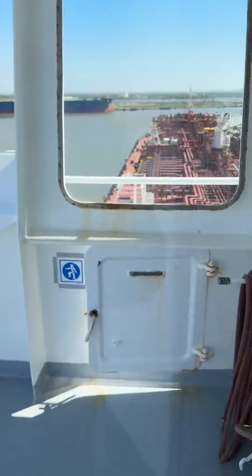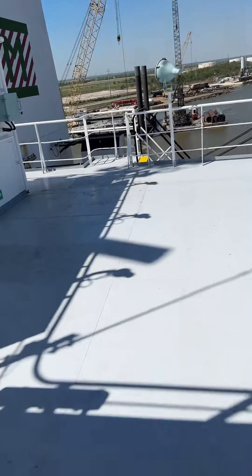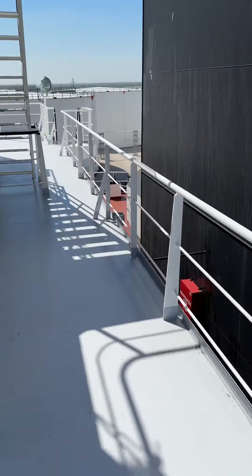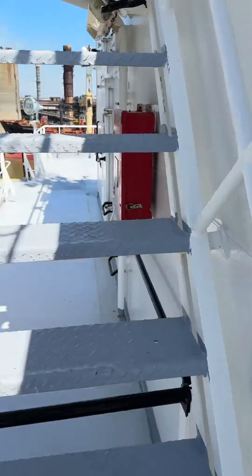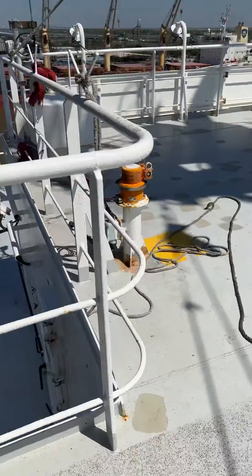All that information being recorded is stored onto a very indestructible capsule. In the case the ship went down, a remote operating vehicle could go retrieve that capsule and pull the data off to determine exactly what happened in the incident.